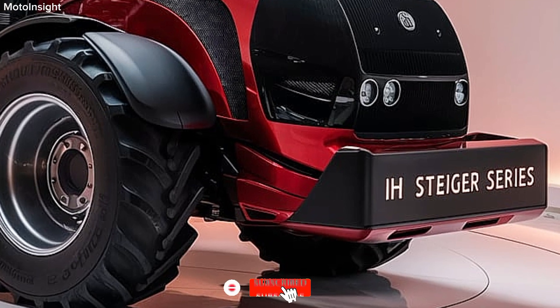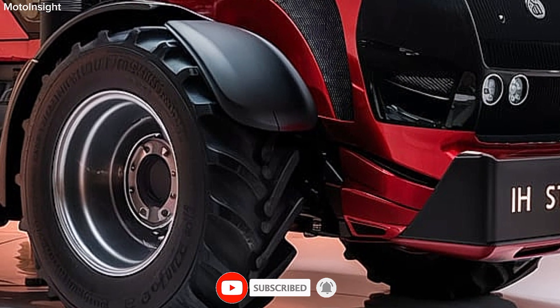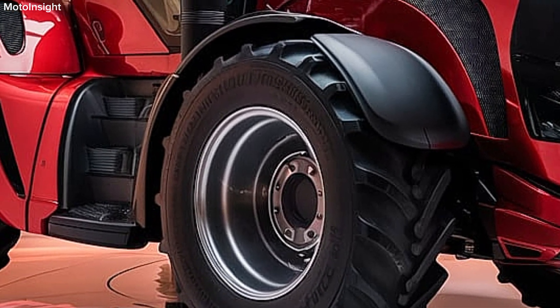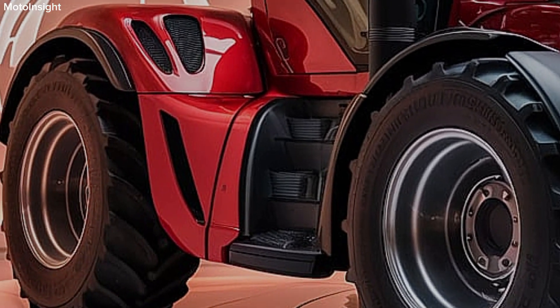Thank you for joining us on Moto Insight. If you found this video helpful, please like, subscribe, and hit that notification bell for more insights into the latest in agricultural technology. What are your thoughts on the new Steiger Series? Let us know in the comments below. See you next time.